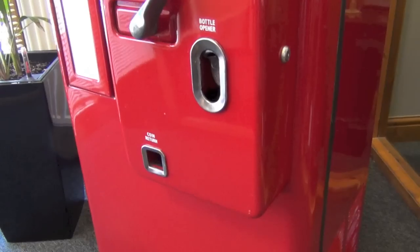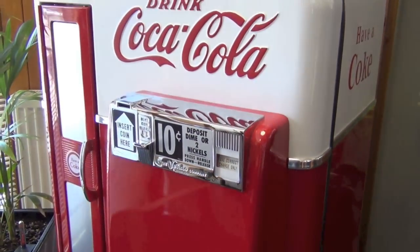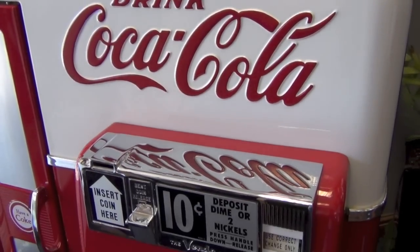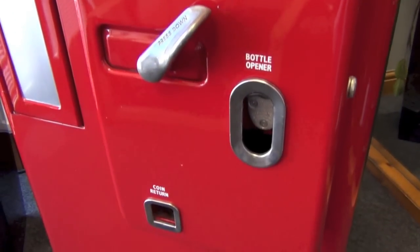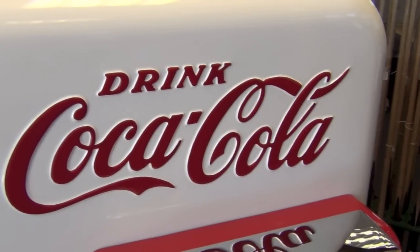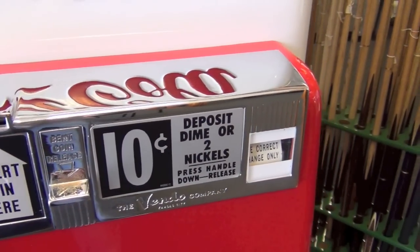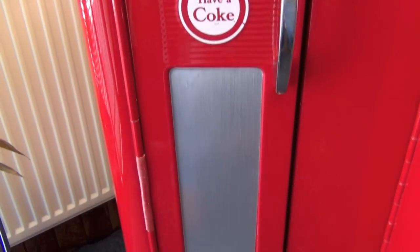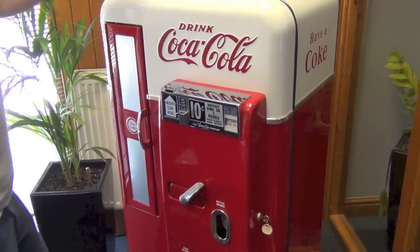This classic Coke machine is made by American manufacturer Vendo back in 1957. This particular model is the Vendo 56, referring to its bottle capacity where it holds 56. This example was restored in the United States and converted with a necessary transformer for use in the UK. It's beautifully designed, one of the most collectible of all the classic 1950s Coke machines, and this example is in exceptional fully working condition.